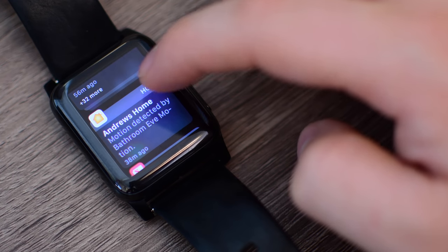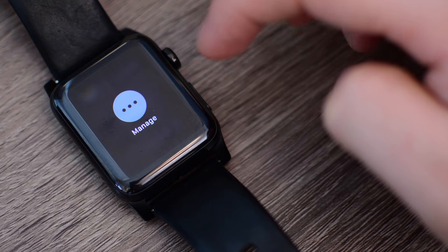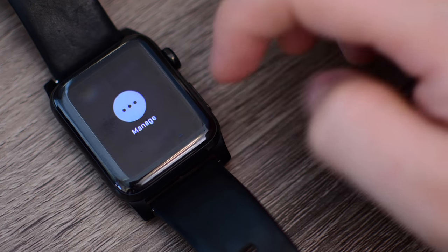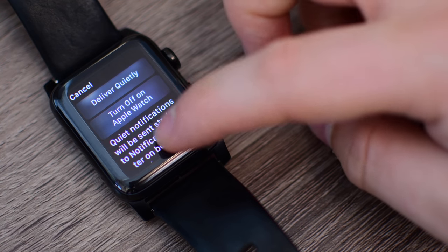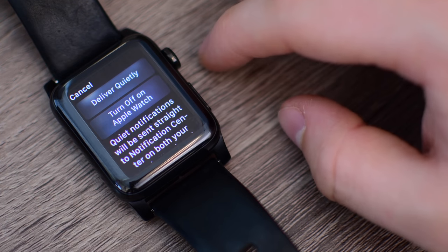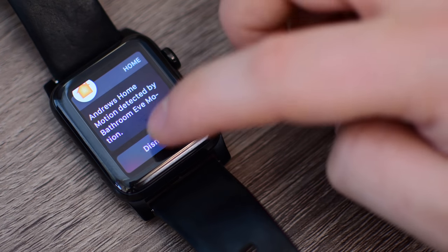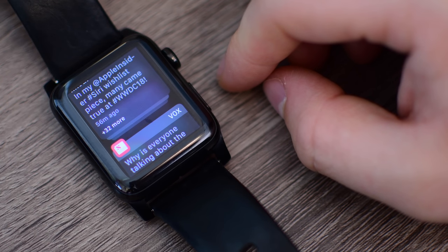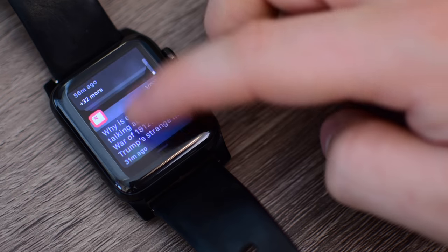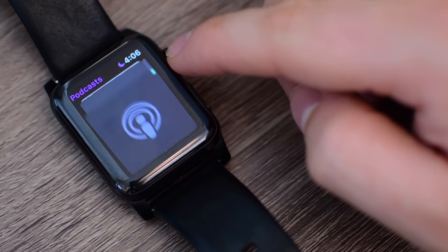With instant tuning, if I tap into a notification — say a home notification — I can force touch on it and tap Manage. I have a couple of options: deliver quietly, which means it shows up in Notification Center but doesn't alert me, or I can turn it off completely on the Apple Watch but keep it on my iPhone. So a couple of options to tune your notifications right on the spot without jumping into settings. There are also much more improved notifications where you can do a lot more right from them, like replying, checking in for flights, or changing a reservation on Yelp — all without jumping into an app.